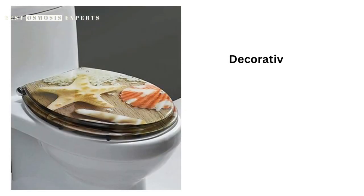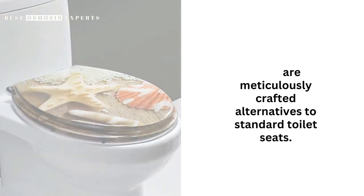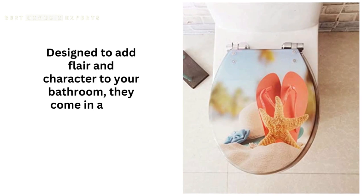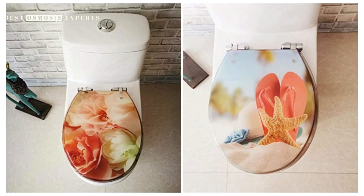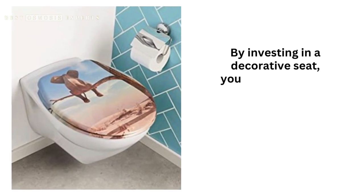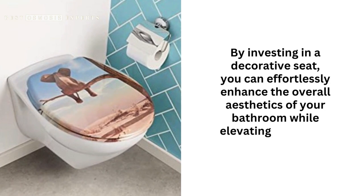Understanding Decorative Toilet Seats. Decorative toilet seats are meticulously crafted alternatives to standard toilet seats, designed to add flair and character to your bathroom. They come in a wide array of styles, patterns, and themes — from nature-inspired motifs to abstract designs and cultural symbols — there's a decorative toilet seat to suit every taste. By investing in a decorative seat, you can effortlessly enhance the overall aesthetics of your bathroom.